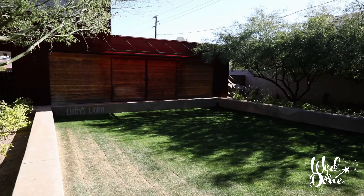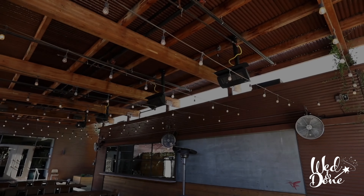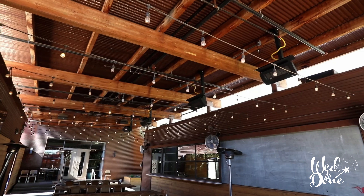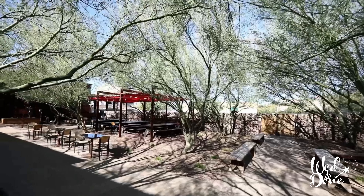Lucy's Lawn serves as a green ceremony space where your guests will feel secluded from the hustle and bustle of the city in this little oasis. The Ocotillo is an all-outdoor venue, but the reception space is fully covered by a corrugated tin roof, bistro string lights, and heaters for chilly desert evenings — all combined to create an indoor-outdoor feel.